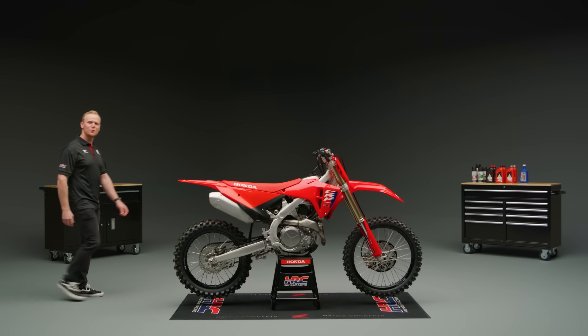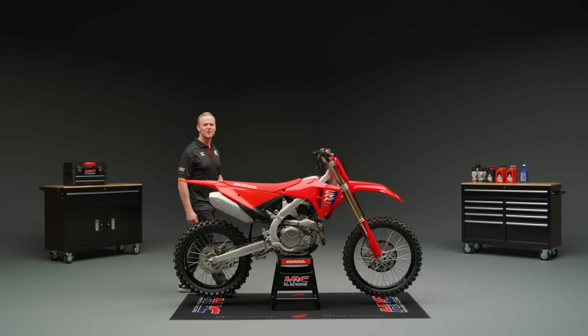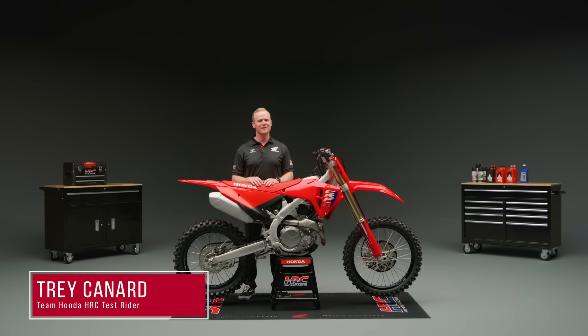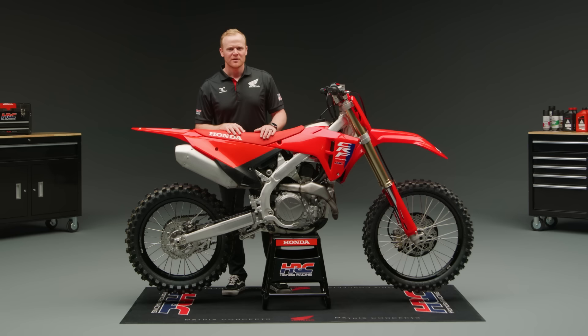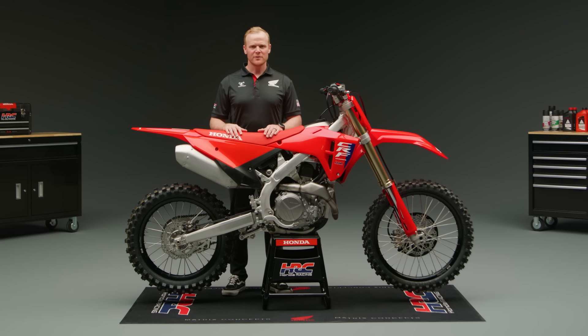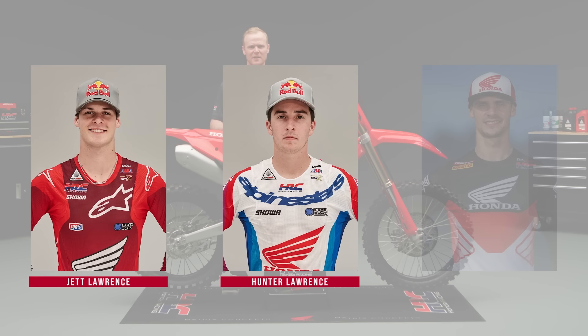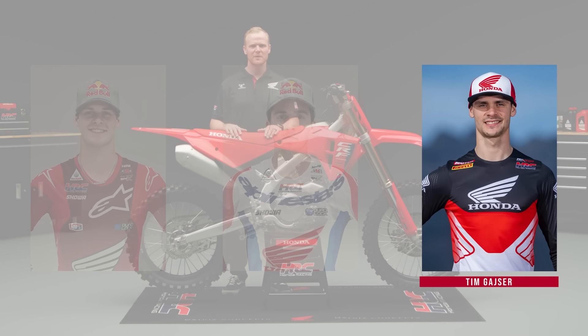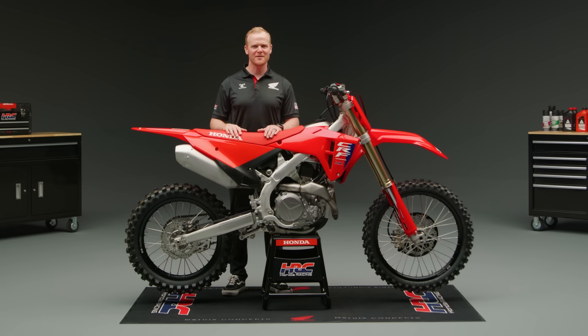Welcome to the overview of the new 2025 Honda CRF450R. I'm Trey Kennard and I'll be walking you through the advancements of Honda's championship-proven motocross bike. 2025 marks the next evolution for the CRF450R. Several years in the making, this new model integrates feedback from Honda HRC riders like Jett and Hunter Lawrence, five-time MXGP world champion Tim Geiser, and test riders like myself.